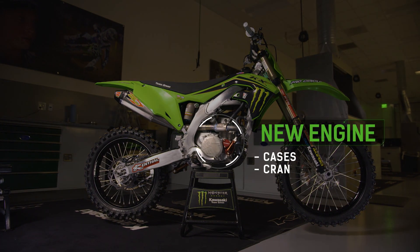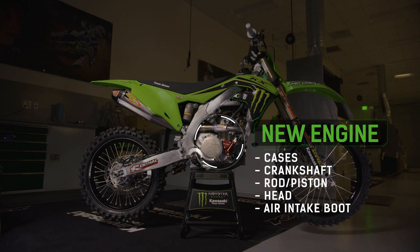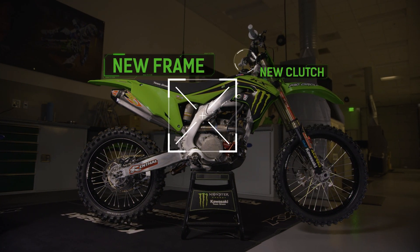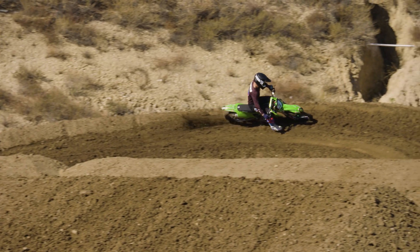The only thing that carries over from the old model to the new model is probably the color. It's new cases, a new crankshaft, a new rod, a new piston, a new head, new air intake boot, new frame, a new diaphragm-style clutch system, the electric start with the button. With it being an all-new bike from the ground up, we got to run through every part of the bike.